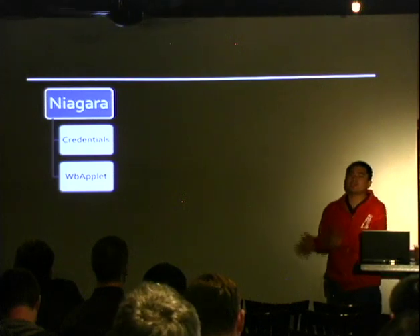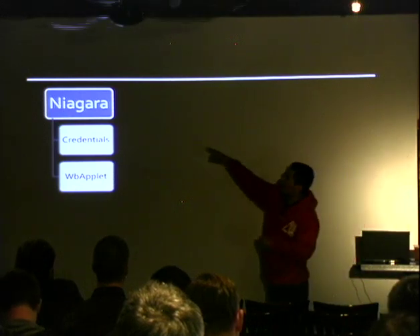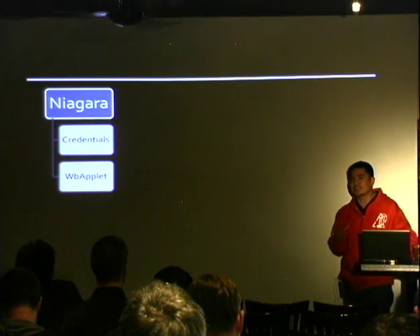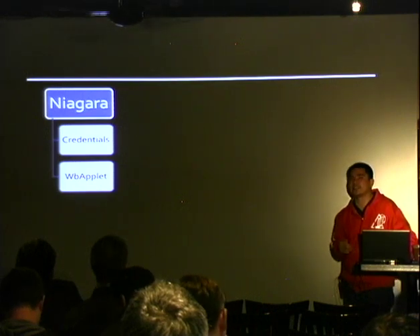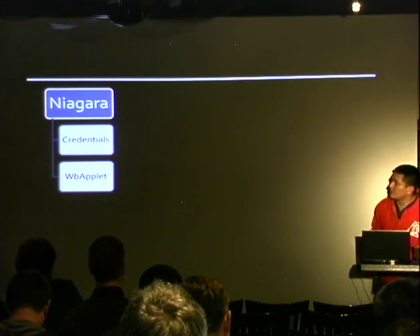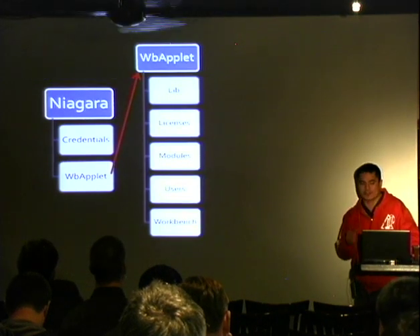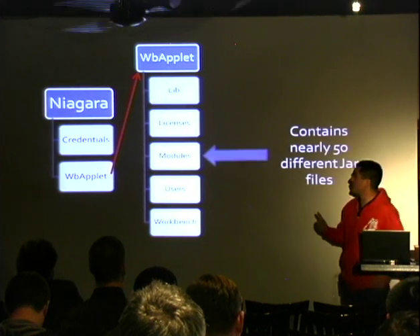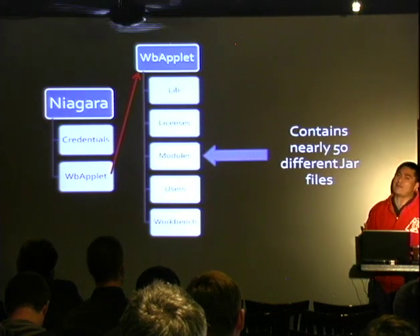What also happens is on the machine doing the administration, it's going to write that Niagara directory to a user folder. People who do Windows pen tests know that writing stuff to a user folder that's not locked down correctly is pretty bad, because a lot of folks probably have access to it. Inside the Niagara folder are two other folders: one called credentials, and one called WB applet. The modules folder inside WB applet has like 50 jars.